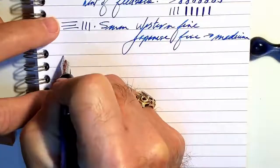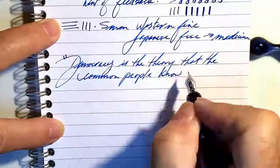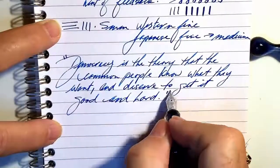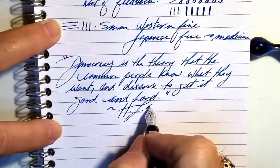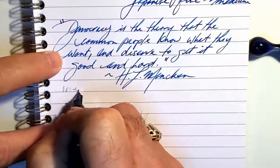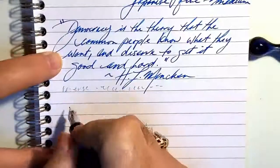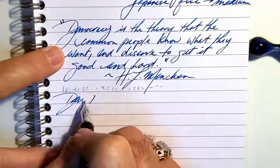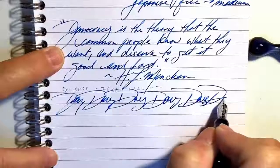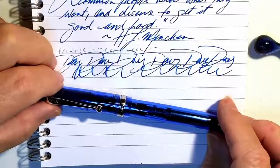And for our quote... and for some reverse writing — yeah, it's too scratchy to even try, digging up the page. And some quick writing — yeah, no flow issues anymore.